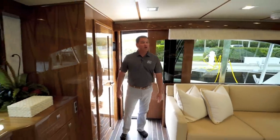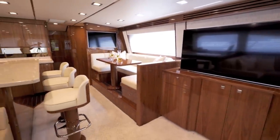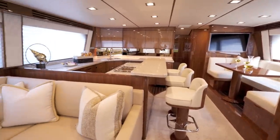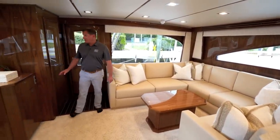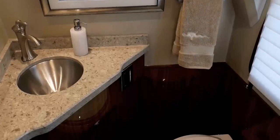First thing you notice when you walk into any Viking yacht is the high level fit and finish and craftsmanship. They also put a lot of thought into the interior design of their boats — it's all about comfort. Immediately entering the 72 convertible you have the J-shaped couch here on port side with storage underneath. On the starboard side you have the day head, which is very convenient so that you don't have to go down below while fishing.